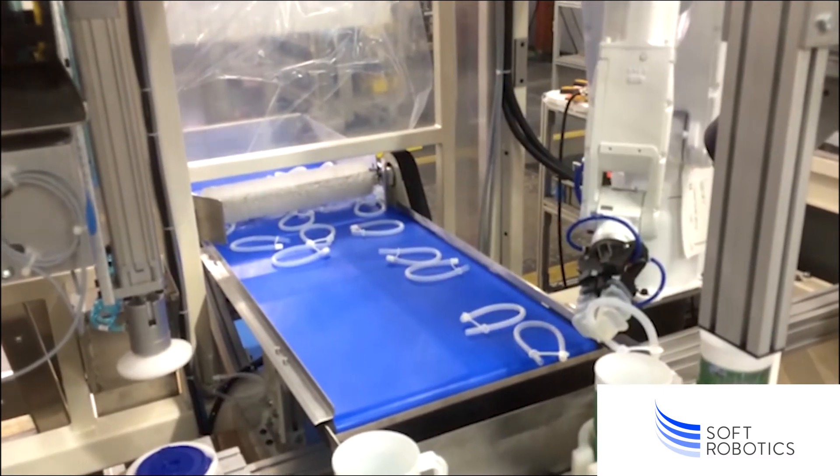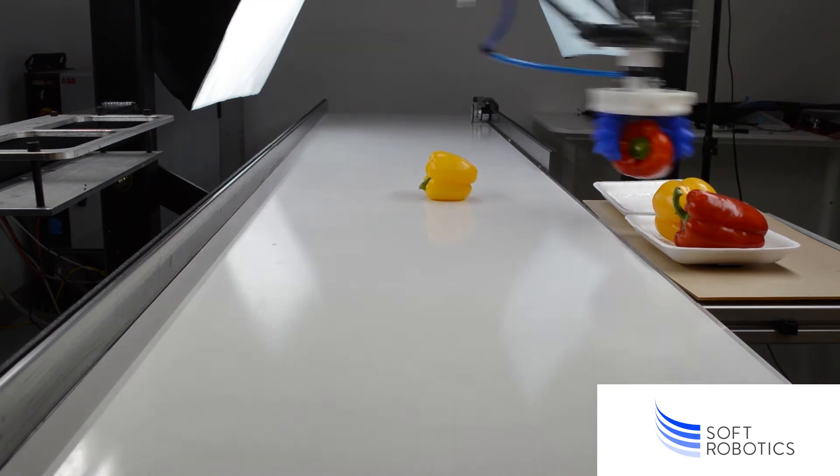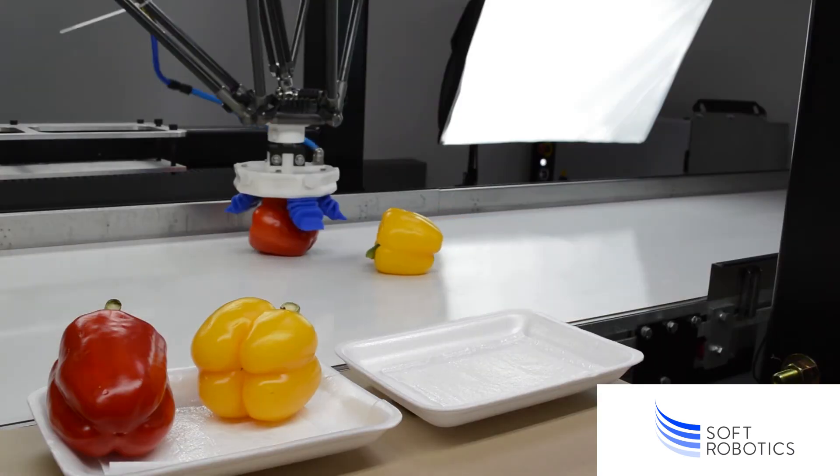Soft Robotics automation has been used in assembly, primary packaging, secondary and case packaging, and in order fulfillment operations.